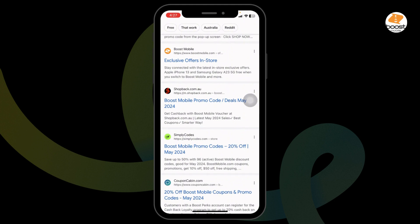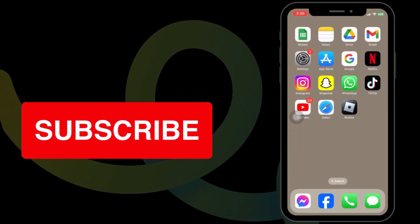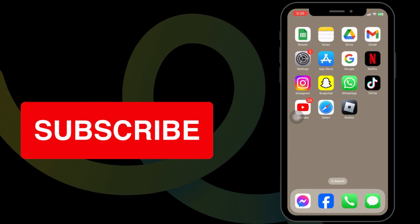This way, you can easily get up to $100 Boost Mobile working promo code. If you guys find this video helpful, don't forget to like, share, and subscribe to our channel. Thank you.